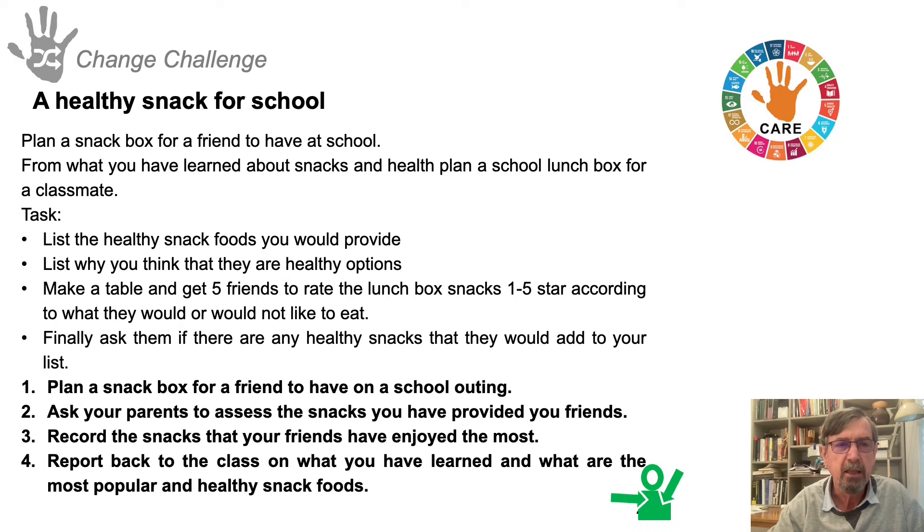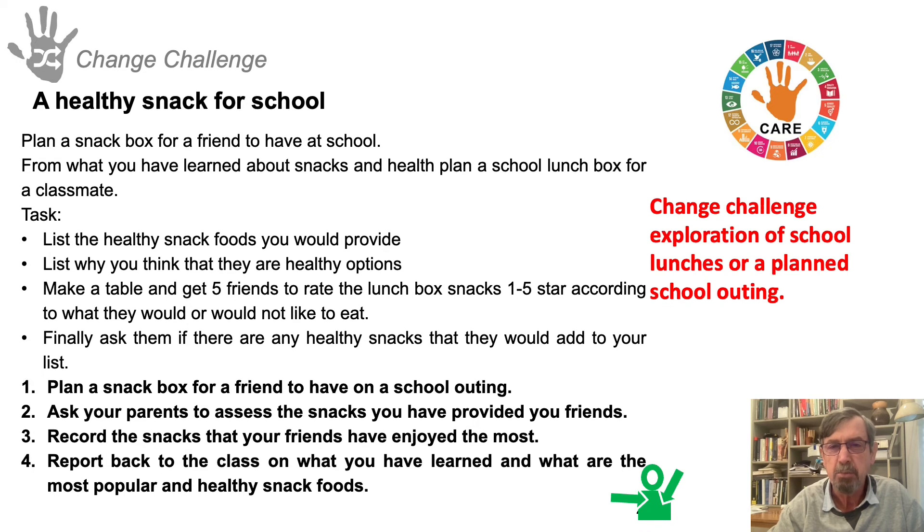Activities moved into a change challenge: what would be a healthy snack for school? This included exploration of school lunches and planning of a school outing. Teachers used different approaches, adapting these activities for their own needs.